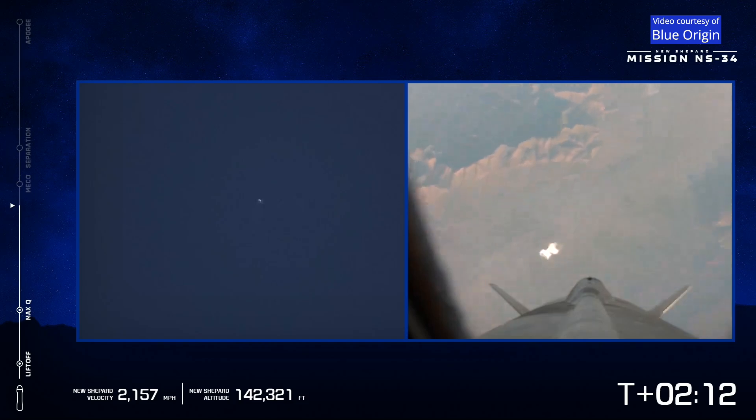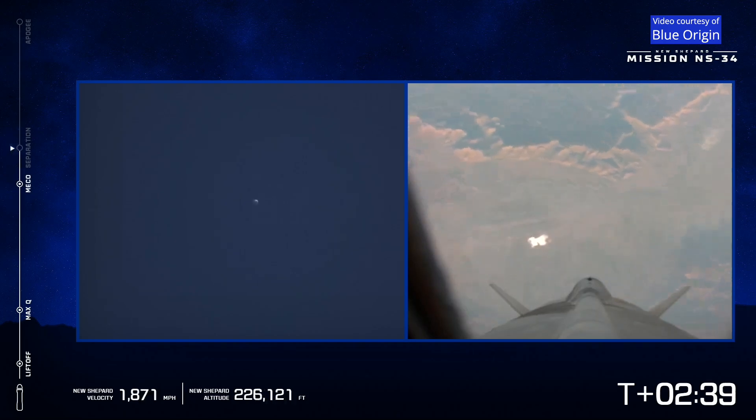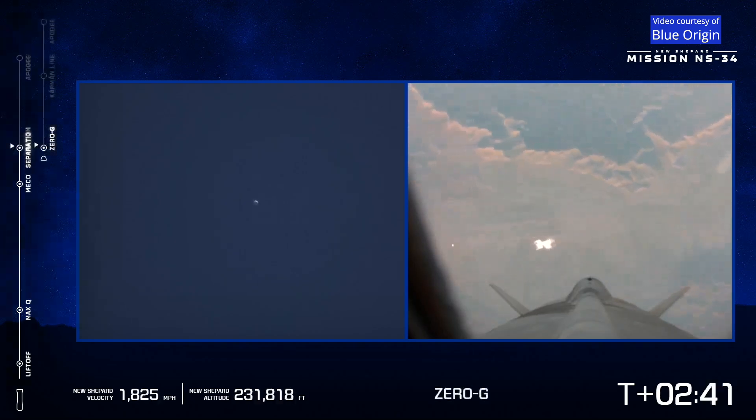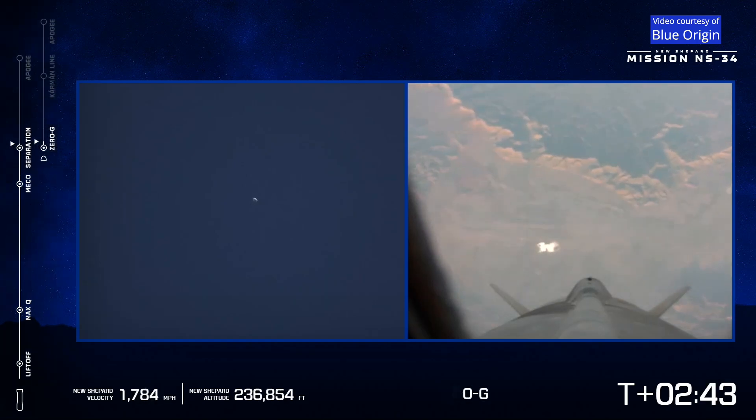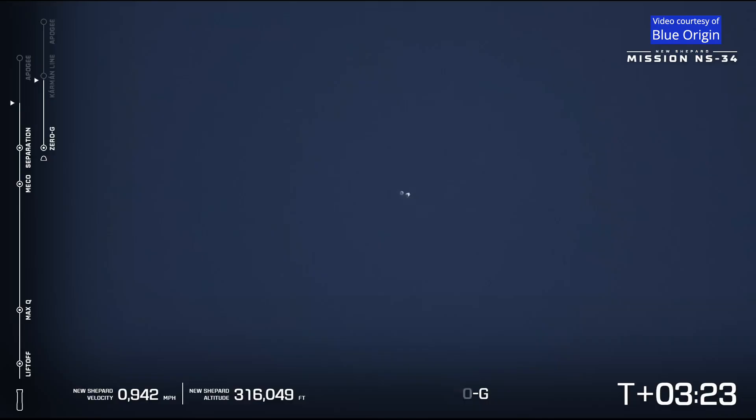Standby separation. We're getting audio from our astros. Separation confirmed, guys. Some messages from our one Earth crew — separation is confirmed. They are now free to move around the cabin. And welcome beyond the Kármán line, one Earth crew. Congratulations.